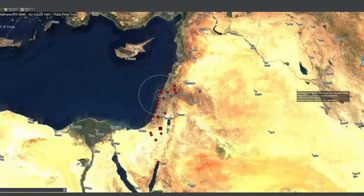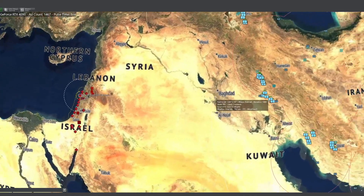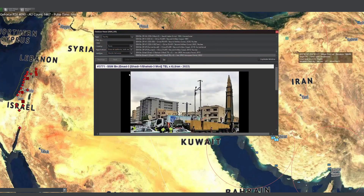Overnight, Israel has struck several Iranian nuclear facility sites and taken out some of their top generals. Iran is currently launching ballistic missiles against Israel, and apparently a few of them have gotten through in Tel Aviv. It's hard to say what kind of damage we've seen. I wanted to look at a simulation of Israeli missile defense against Iranian ballistic missiles.